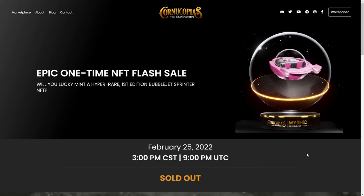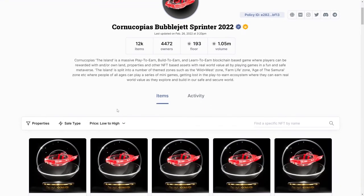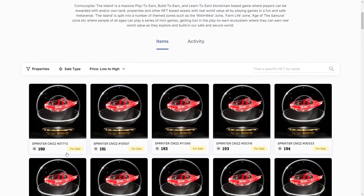The first website is jpg.store. I'll leave a link in the description below for both websites. If you go here you can see how many total were minted, how many owners, the floor price, and the value. If we scroll down and set the price from low to high, you can see at the time of recording the cheapest one you can buy for 190 ADA.